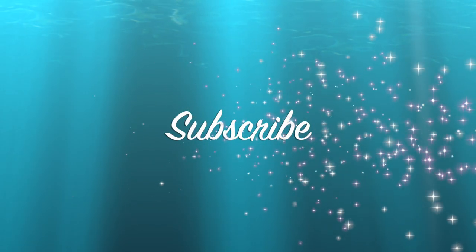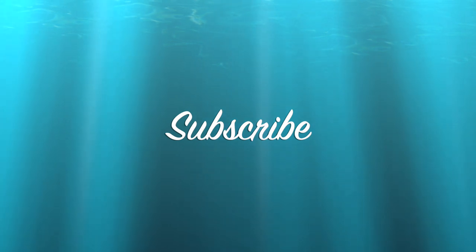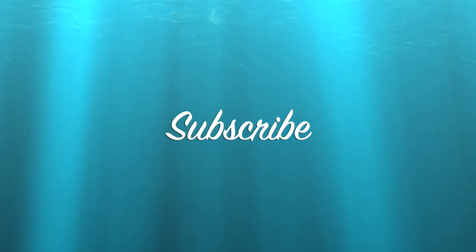Thanks for watching Long Island Thrifter. If you enjoyed this video, please tap the like button, and if so inclined, please subscribe. Until next time, keep on thrifting. We'll see you next time.